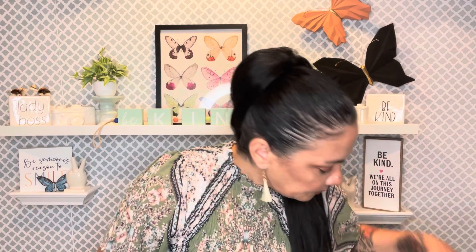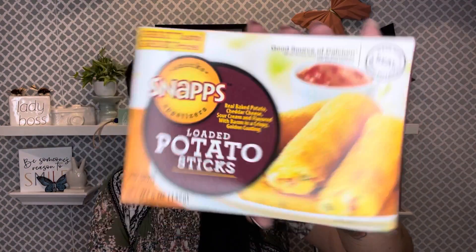I also wanted to share these because I found them today — they were new to me. These are Snaps Appetizer Loaded Potato Sticks. They're cheddar cheese, sour cream, and bacon flavored with a crispy golden coating — that sounds really yummy. I grabbed four of them thinking my son might enjoy them. The serving size is one package, with 38 grams of carbs, so I'm not eating them. I need to put them back in the freezer because they've been out a little long.